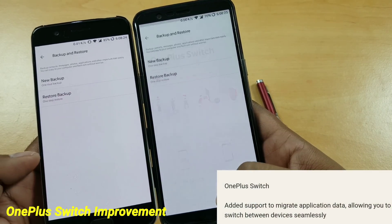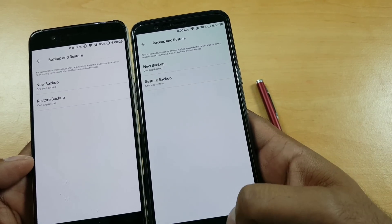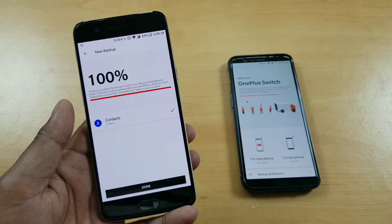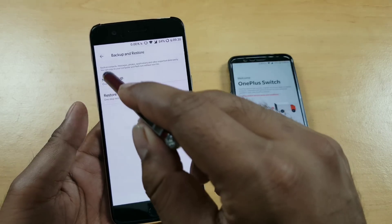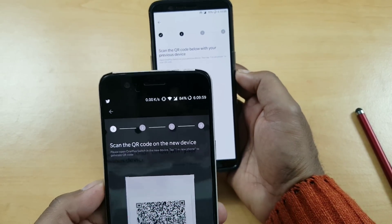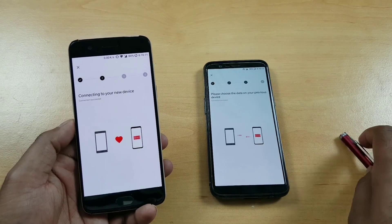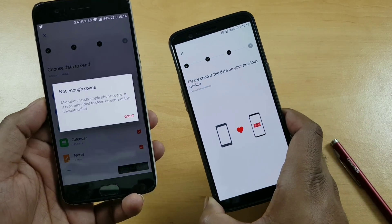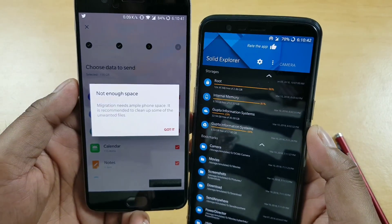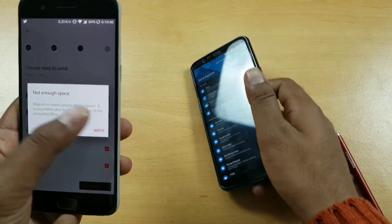OnePlus Switch, even though I never use it, got a smaller update. You can now send backup files from one phone to another. Trying it out — sending a small contact backup file of just a few KBs. It was not fast at searching for other devices via the QR code scanner. It was working very slowly. I got an error saying there is not enough space on the device I'm sending to, which is surprising because my device has 9.74 GB free on a 64 GB variant. Anyway, that is how it works currently.